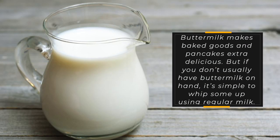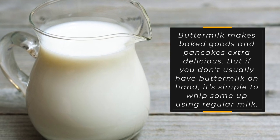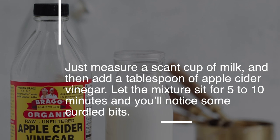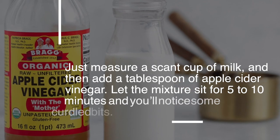36. Make buttermilk. Buttermilk makes baked goods and pancakes extra delicious, but if you don't usually have it on hand, it's simple to whip some up using regular milk. Just measure out a cup of milk, then add a tablespoon of apple cider vinegar. Let the mixture sit for 5 to 10 minutes and you'll notice some curdled bits.